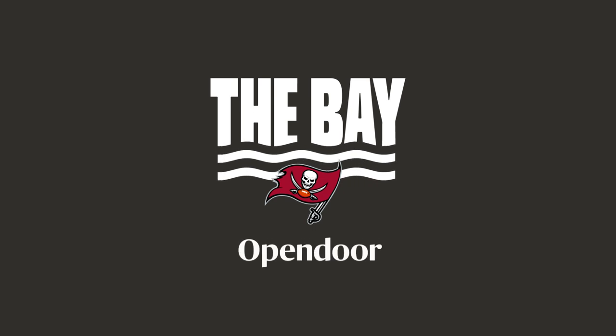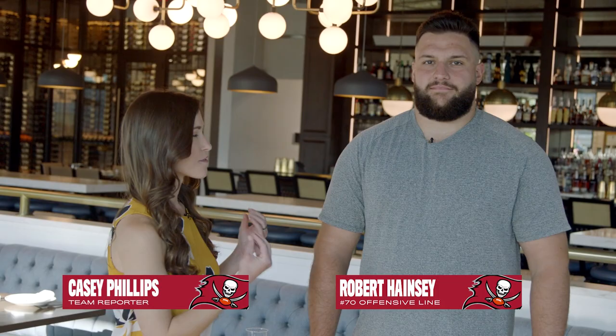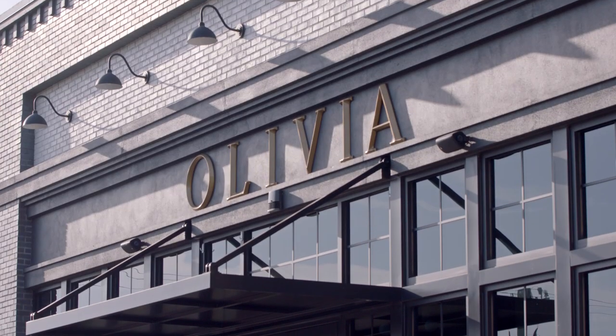Casey Phillips here with Robert Hainsey. We are at Olivia. You said this is your favorite restaurant, you guys come here all the time, and we are going to learn to cook. Are you a good chef? I don't know. Well, I guess we're going to see. But yeah, this is my favorite restaurant here in Tampa. I love all the food. I've come here a bunch. I'm really excited to do this.